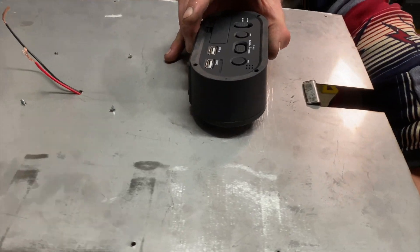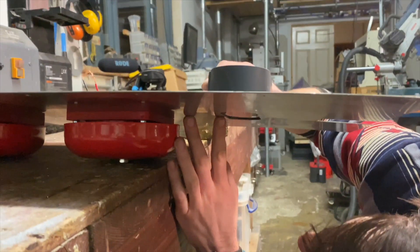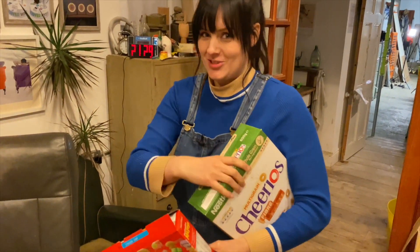No pressure, Sean. This is stressful. You sure it's straight, Sean? Kind of. I've got the best job — just getting the cereal. There are seven more boxes in my car.